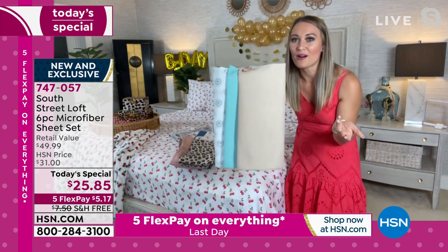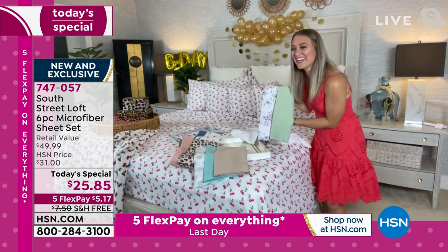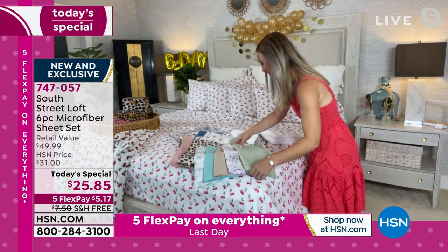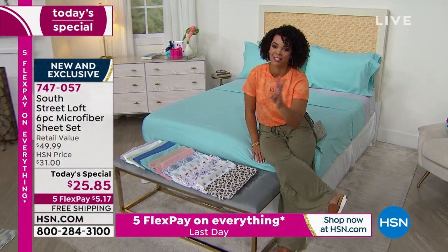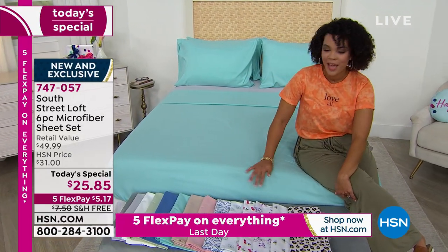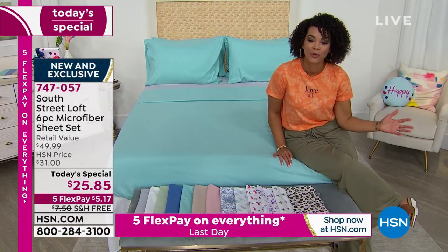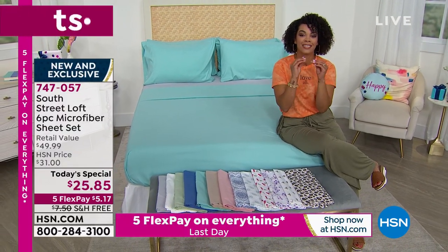If you love home decor and want to change it up, I suggest getting three. At three with FlexPay — $5, $10, $15 — about $15 gets you three Today's Specials for well under a $20 bill, and we'll ship each and every one to your doorstep for free. But remember, free shipping is only good for today.